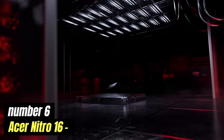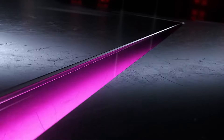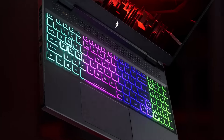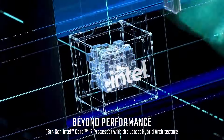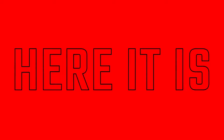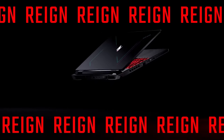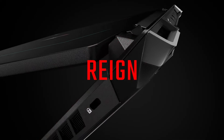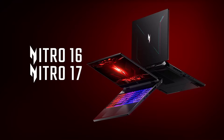Number 6: Acer Nitro 16. Acer's Nitro 16 is an exciting entry in the realm of gaming laptops, designed to deliver powerful performance without breaking the bank. This model features a striking design that combines sleek lines with an aggressive aesthetic, appealing to gamers who value both style and substance. Under the hood, the Nitro 16 boasts robust hardware options, including the latest generation of Intel or AMD processors, paired with high-performance NVIDIA GeForce graphics. This combination ensures smooth gameplay and stunning visuals, even in the most demanding titles.